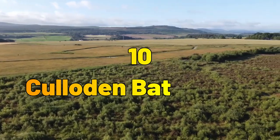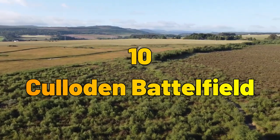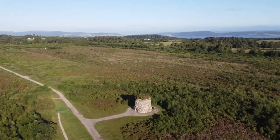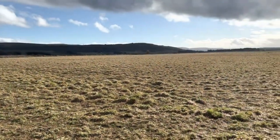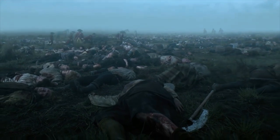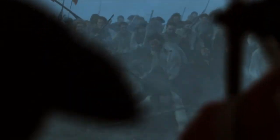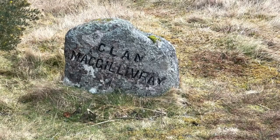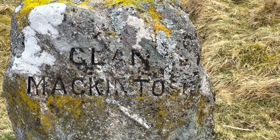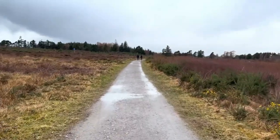Number 10: Culloden Battlefield. Our final stop brings us to the haunting Culloden Battlefield. This solemn site marks the location of the infamous Battle of Culloden in 1746, the last pitched battle fought on British soil. Explore the visitor center, walk the battlefield, and pay your respects at the Memorial Cairn to commemorate the lives lost during this historic conflict.